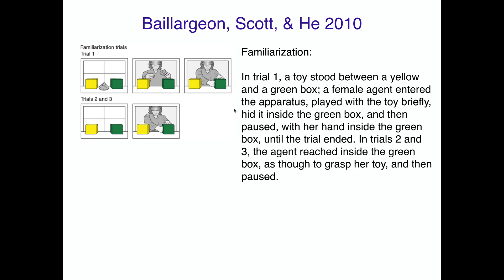In the familiarization trial, a toy stands between a yellow and a green box. A female enters the scene, plays with the toy briefly, and hides it inside the green box, staying there with her hands in the green box until the trial ends. In trials two and three, the agent reaches inside the green box as though to grasp her toy and pauses — visually establishing that she's interested in it and will come back to look for it.